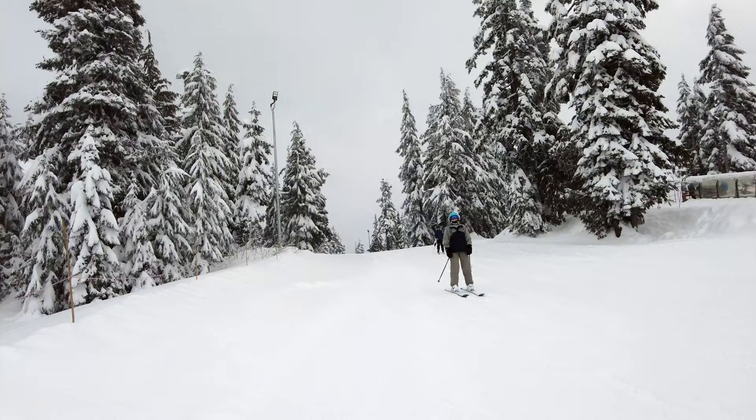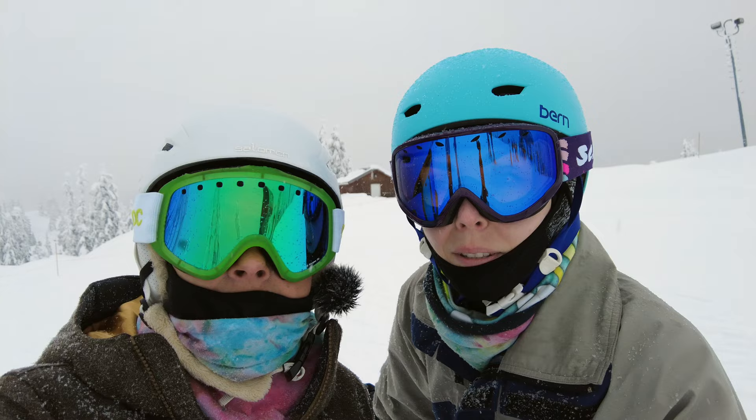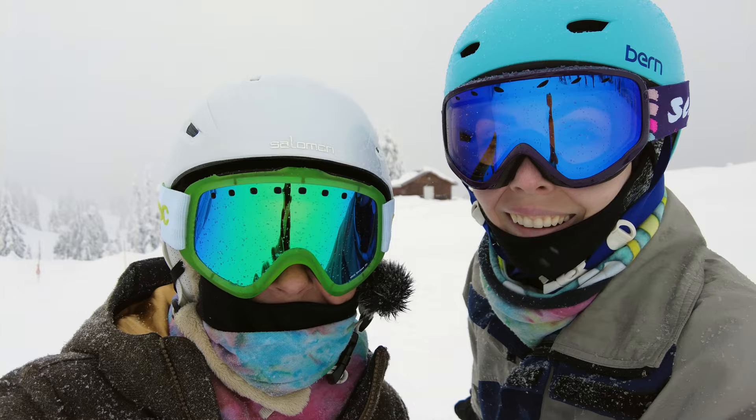We just came up on Mystery Peak and we're heading over to the Brockton chair right now. It closes at five o'clock so we want to make sure we get in some runs on that side. It'll take us all the way to the top — I've never been up to the top before so I'm very excited. There's plenty of skiing we can do up here, so let's do it!